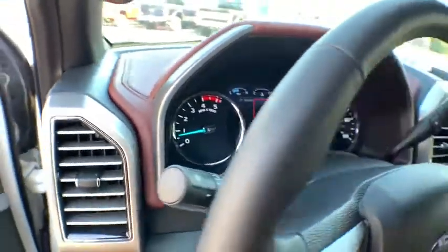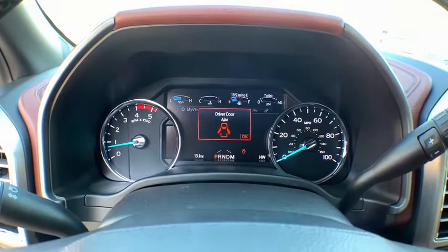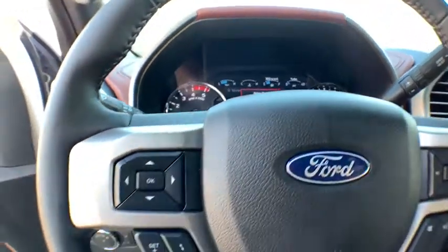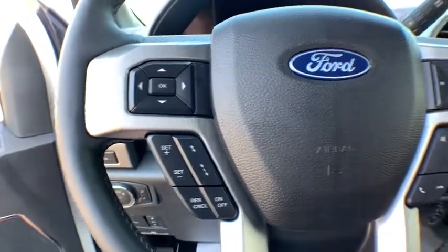Compass, power windows, electronic stability control, rear window defroster, trip computer, brake assist, overhead console, tachometer, remote keyless entry, panic alarm.